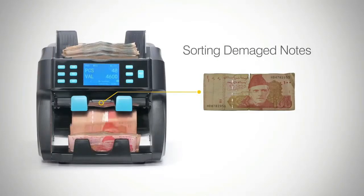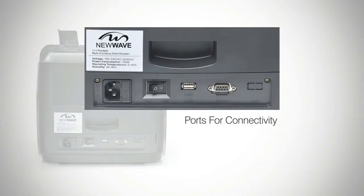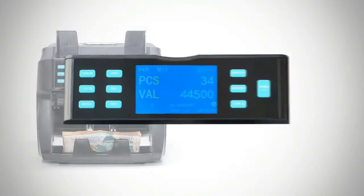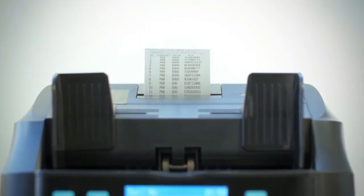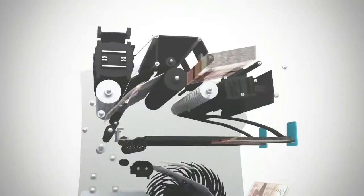It can also efficiently separate damaged notes from regular notes. The connection ports on the back allow connecting to various other devices and help to update the operating software. Current info in the memory shows the serial numbers and total value of the last transaction done.